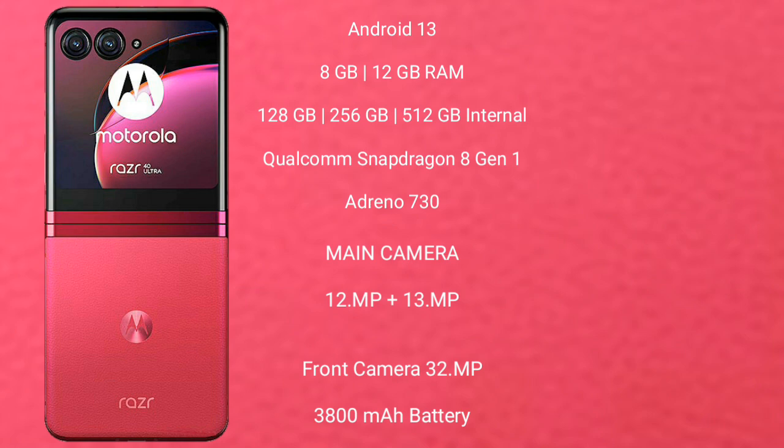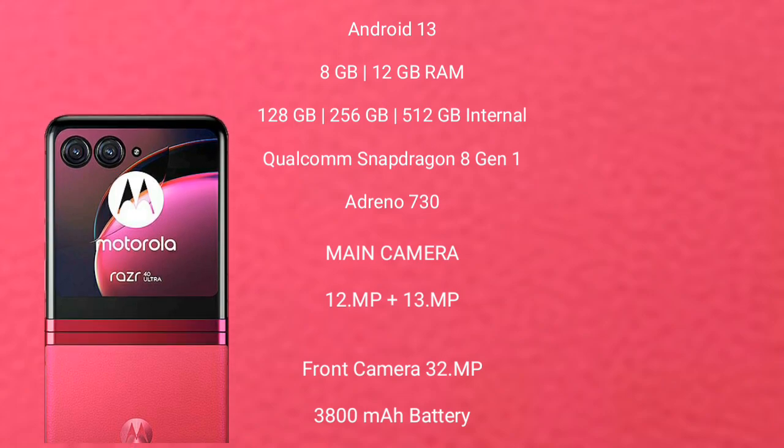The Motorola RAZR 40 Ultra features a dual rear camera setup with 12MP plus 13MP sensors and a 32MP front camera. It is backed by a 3,800 mAh battery with 30W fast charging support.